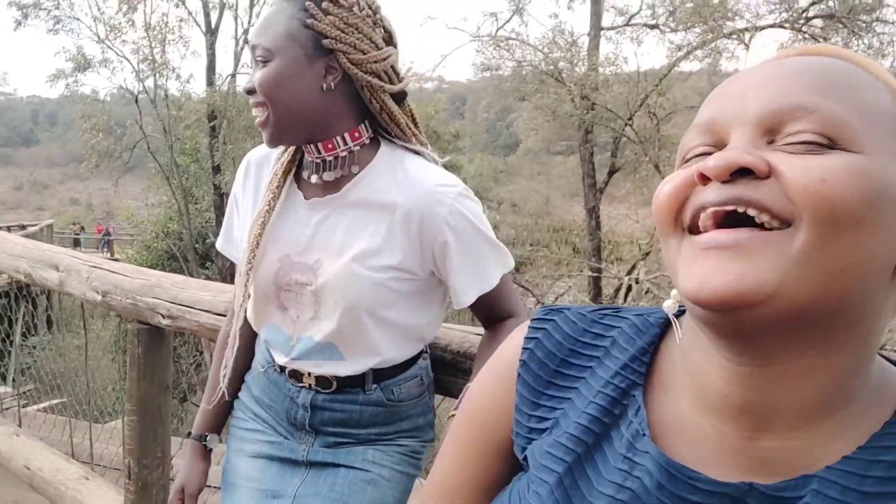I'm here with my travel partner for today, my friend and colleague. She is Maureen — her friends call her Mo. We're here at Nairobi Park. It's kind of cold today but we are trying to look good though. We haven't seen so many wild animals; I think right now it's around 4 PM so they are probably resting somewhere, having their evening nap.